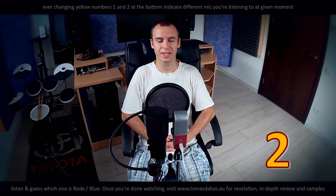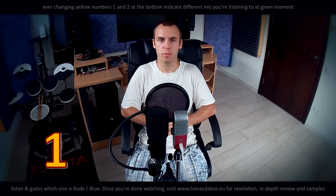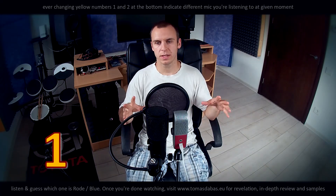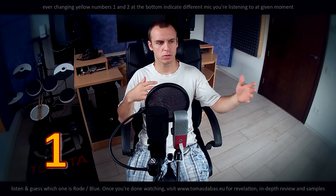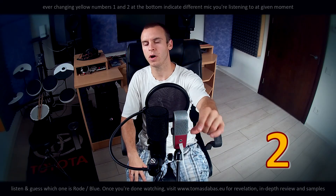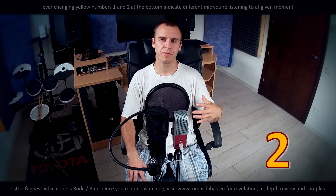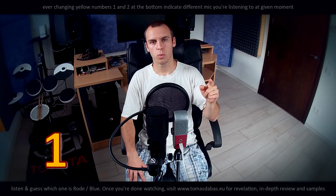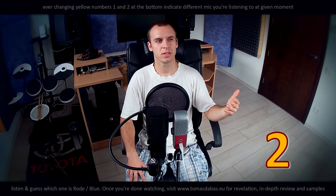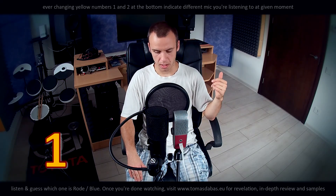The other thing where Rode wins is the headphone amplifier, which is much more powerful than the one on the Blue microphone. I can put my headphones on and if I turn the volume knob on the Rode microphone up, it's crazy loud — I never listen to anything that loud. If you put headphones on and turn up the volume on the Blue microphone at the same gain settings as the Rode, I would prefer a little bit more gain. You can increase it by turning up the gain on the Blue, but that's a workaround — you're turning up the gain rather than the headphone amplifier volume.